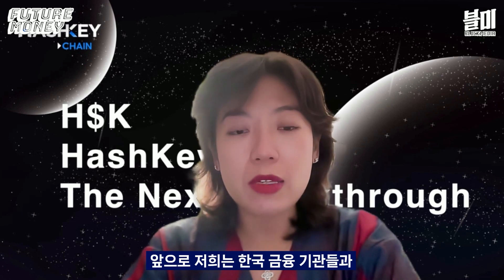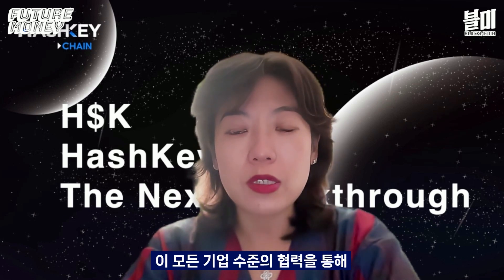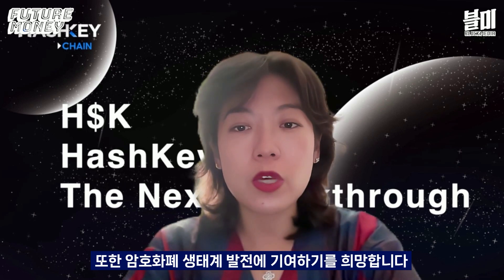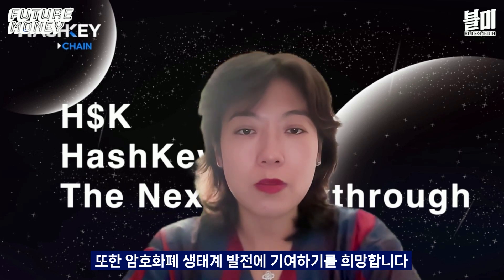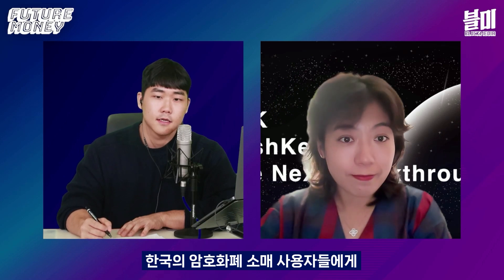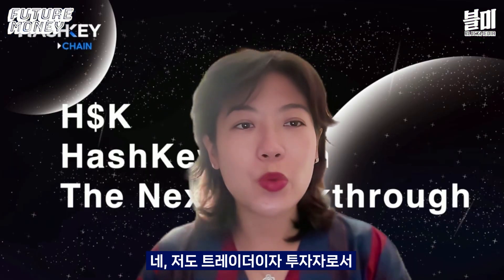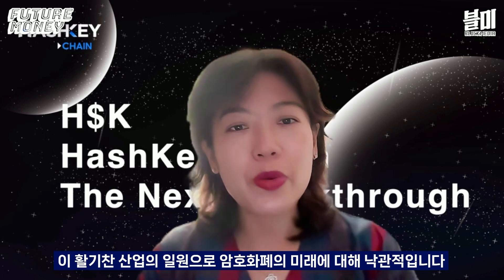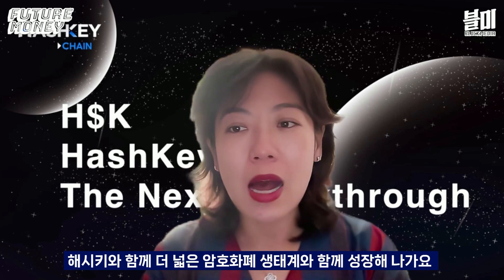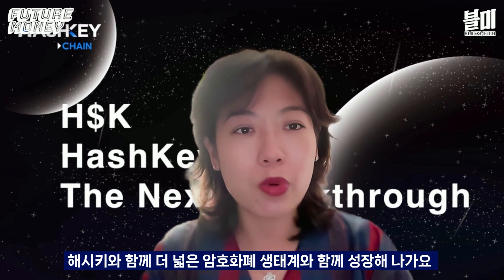Looking ahead, we plan to establish deeper connections and collaborations with Korean financial institutions at the enterprise level, jointly developing innovative products suitable for the local market. We also hope to contribute to the development of the Korean crypto ecosystem based on our past experience and shared future vision. To Korean crypto retail users: I'm really glad to share the same vision. I'm one of you — I'm a trader, I'm an investor, and I'm optimistic about the whole future of the crypto market. Join us, let's grow together with Hashkey.